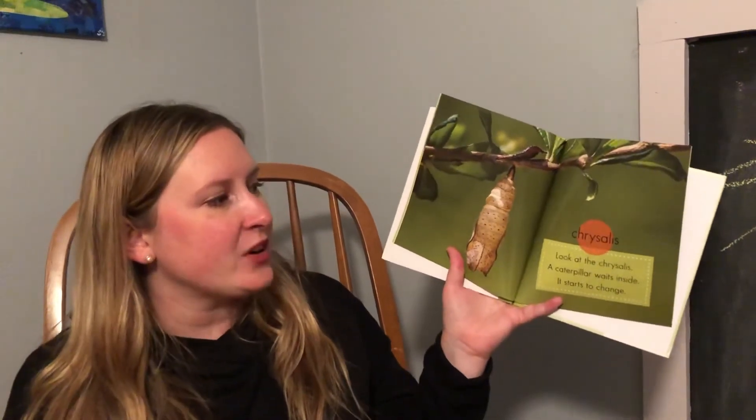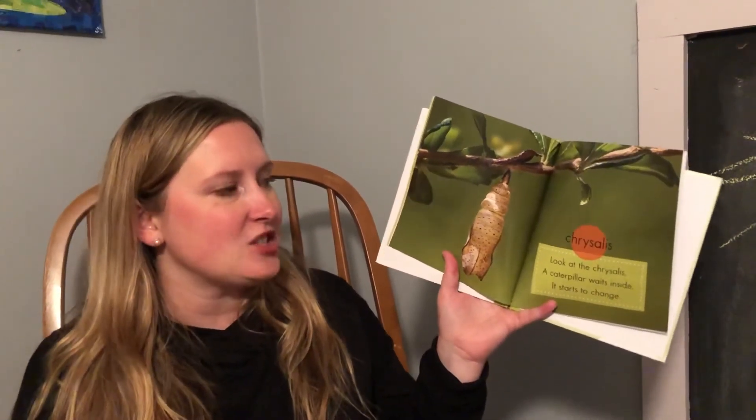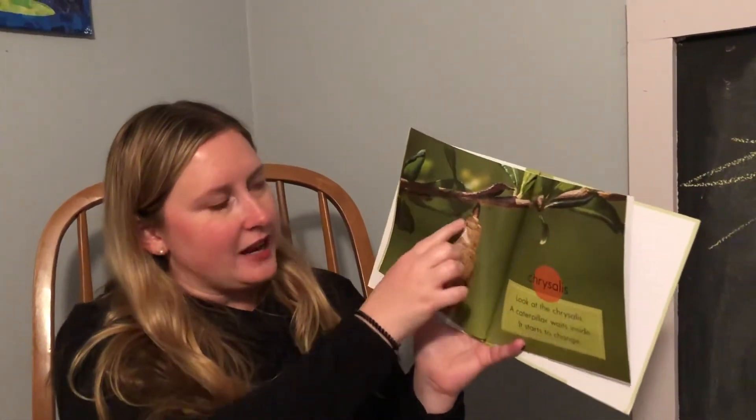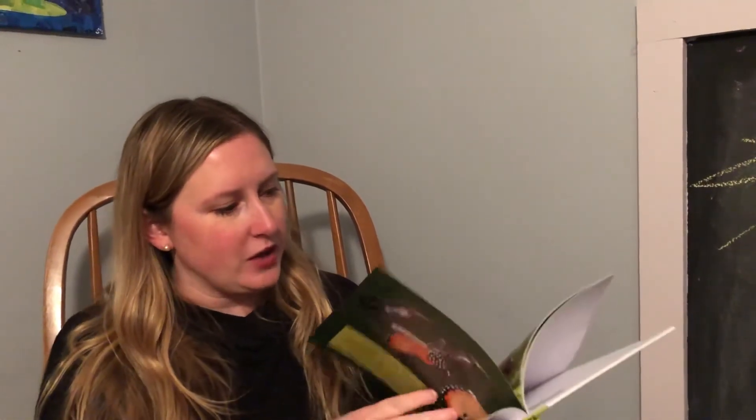Chrysalis. Look at the chrysalis — a caterpillar waits inside and it starts to change. It's just hanging right there on a branch. The brown color makes it look like it's a part of the branch, and that keeps it safe while it's growing.